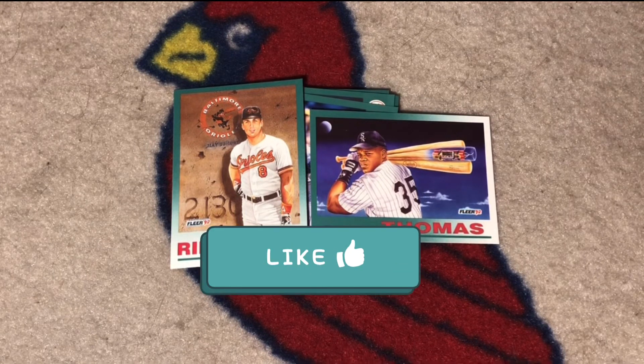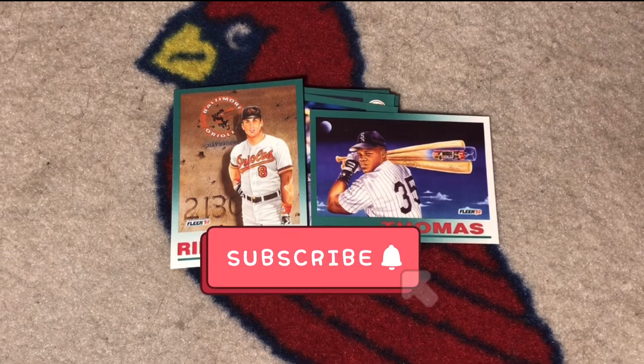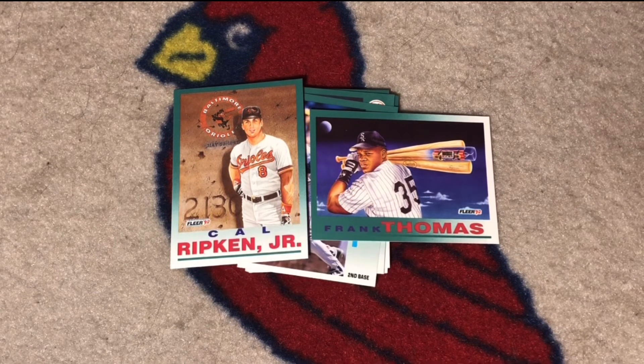Anyway, hope you enjoyed the video. If you did, please like, subscribe, and share. Take some time to tell me in the comments section what was your favorite card. Until next time when I'm back to crack another Junk Wax Baseball Pack.